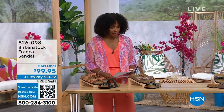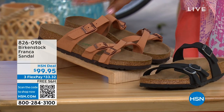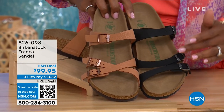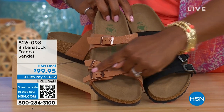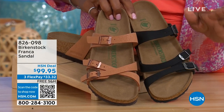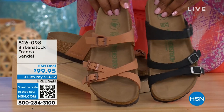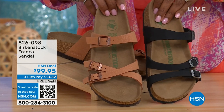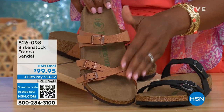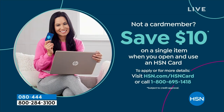Coming up a little bit later in the show, we've got the Franca in either Black or Earthy Pecan. These are really cool because you can wear them in a couple of different ways. They're adjustable, so we've crisscrossed the buckles on one side and kept them straight across on the other. You can wear them however is most comfortable for you. All three buckles are adjustable. The item number is 826-098 if you don't want to wait.